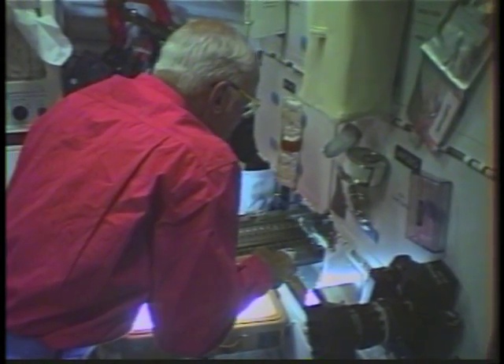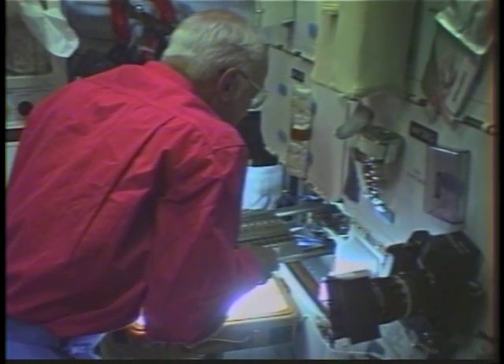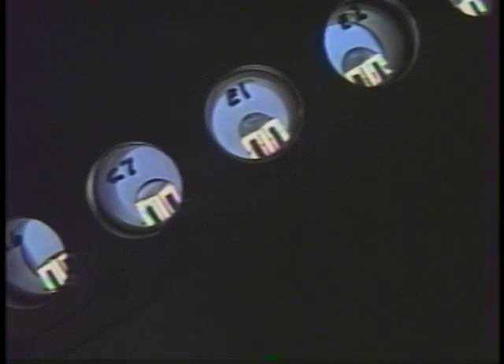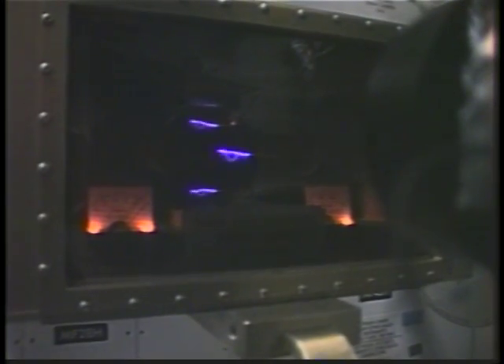Here you see me looking at the protein crystal growth experiment, a secondary payload from the University of Alabama in Birmingham. In this close-up shot, chamber C3, you can see some crystals of carboxyl ester hydrolase. The idea is to create large, defect-free crystals in zero gravity that can be used under X-ray analysis to reveal the exact structure of the protein, and once the structure is revealed, you can tailor antibodies, vaccines, or other biological agents. Unlike zero-G electrophoresis where we were attempting to manufacture commercial quantities, this is just designed to discover the structure and do the rest of the work on the ground.